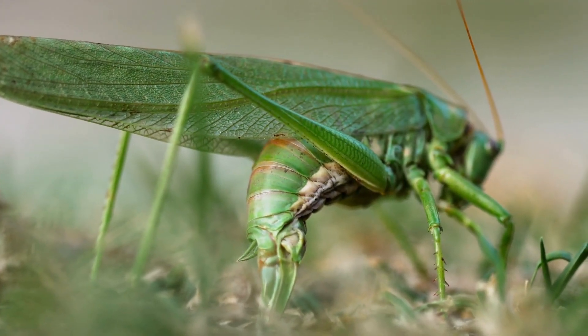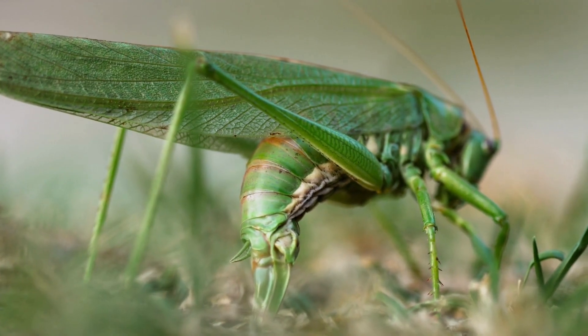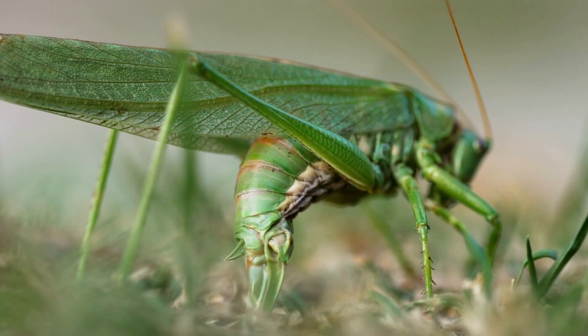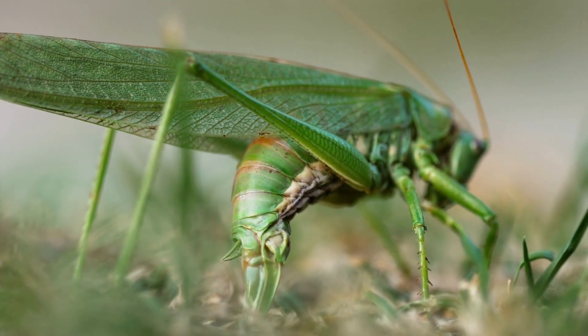Many insects, like this grasshopper, will be laying eggs in your garden. If we don't interrupt that process, then the eggs will develop and hatch out in the spring.